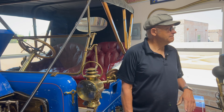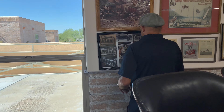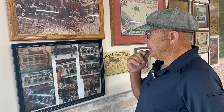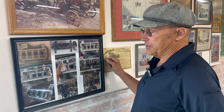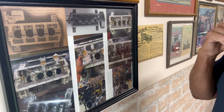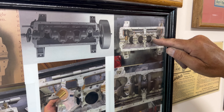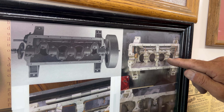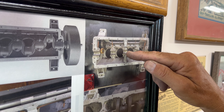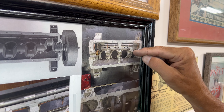Did you do any work on this engine? I rebuilt it 30 years ago. Going up a big steep hill climb in California at 18% grade, I broke the crankshaft. When I broke the crankshaft, I messed up number three and number four journals. These were not supported to the crankshaft — they were free floating.